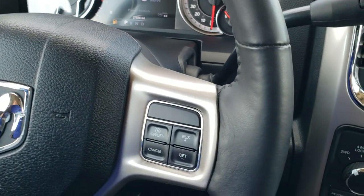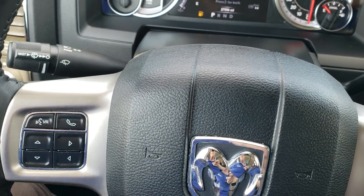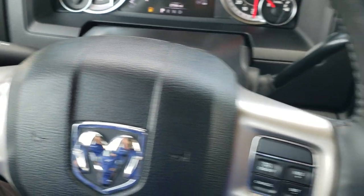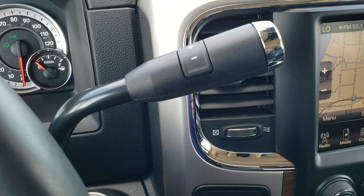It has the heated leather-wrapped steering wheel, cruise controls on the right, Bluetooth and information center controls on the left, and audio controls on the back of the steering wheel. This one does have the 6-speed heavy duty AISIN transmission.